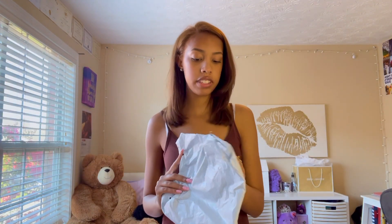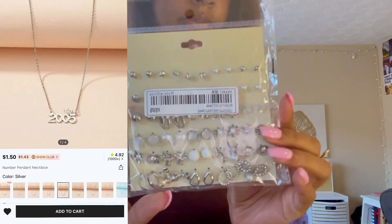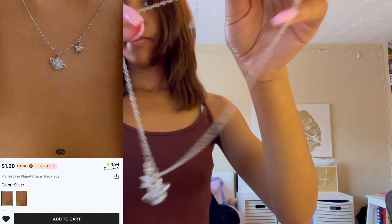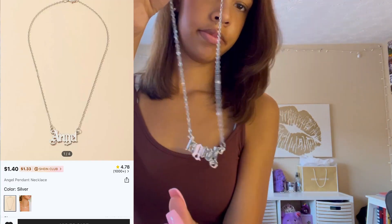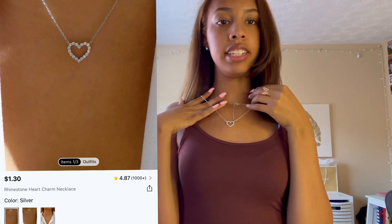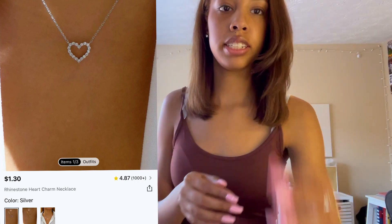Lastly in my Shein haul, I got a decent amount of accessories, so I'm going to open that now and show y'all. I also have this heart necklace — just so y'all can see a size comparison, because some jewelry on Shein can come out 10 times larger than what you ordered. So I'm just letting y'all see how it looks.